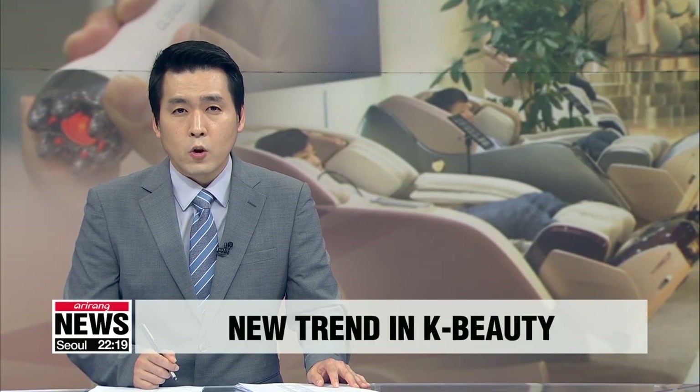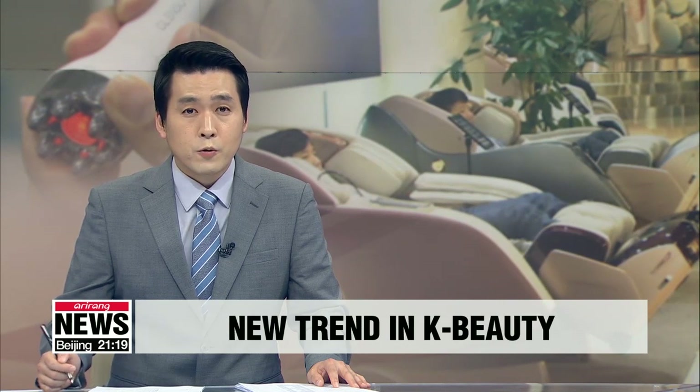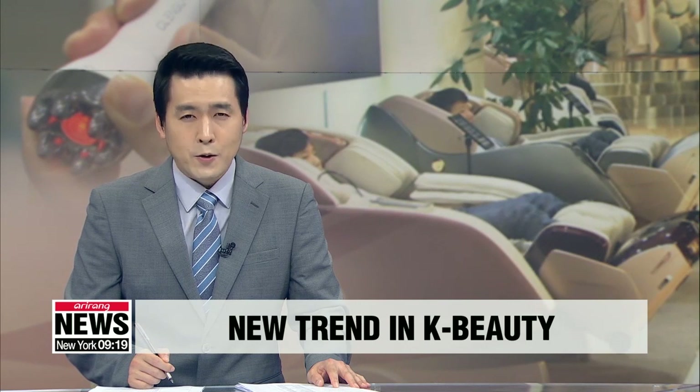South Korea continues to garner growing global recognition for its cosmetics and skincare products. There is even a term for it: K-beauty. The latest trend, according to our Hong Yoo, is using professional beauty devices at home.